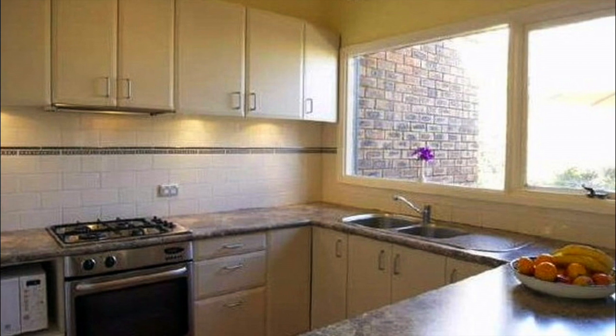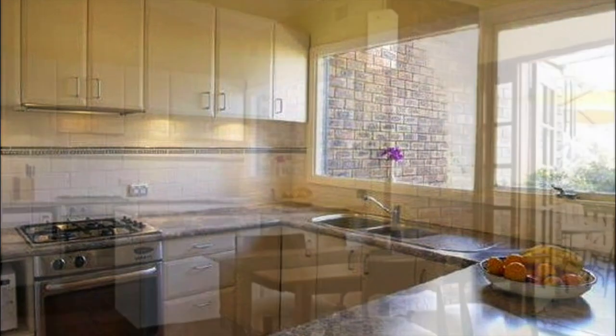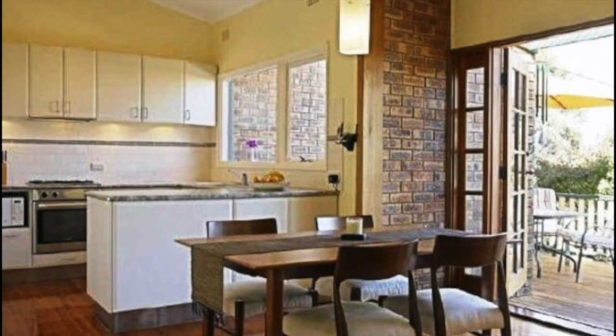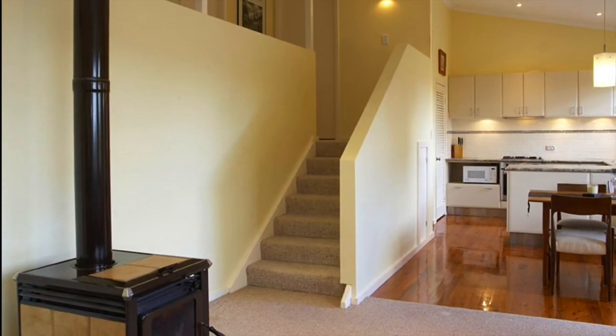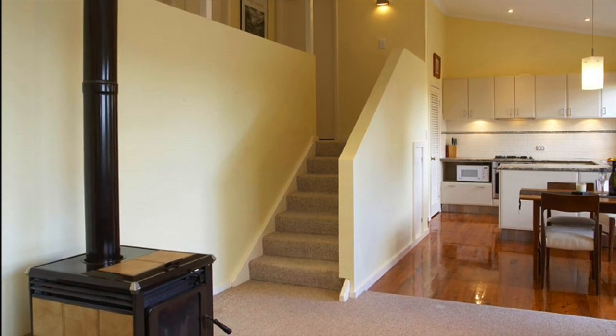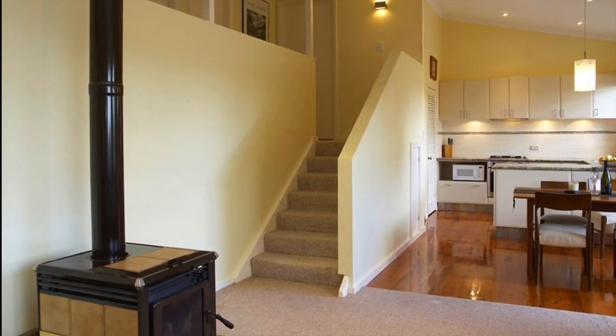The open plan kitchen with dishwasher features gas cooking and flows into the living area boasting reverse cycle air conditioning, polished timber floors to all living areas and cathedral ceilings with down lights, along with a slow combustion fireplace.